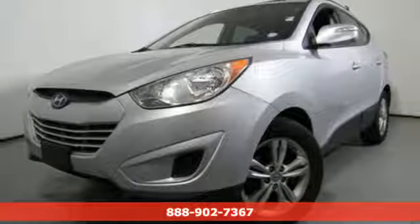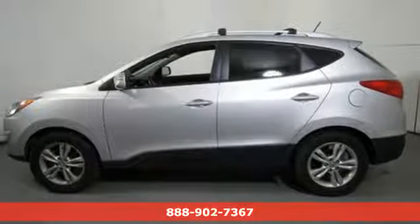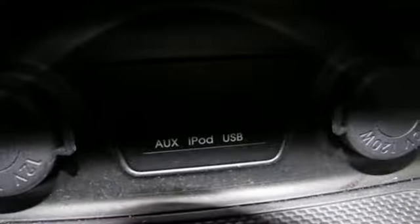It's a 2012 Hyundai Tucson, built with an eye towards fuel economy and a right foot toward performance. And it comes with all the amenities you need.